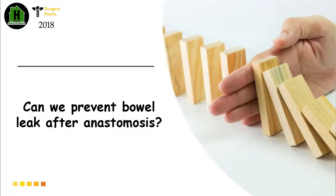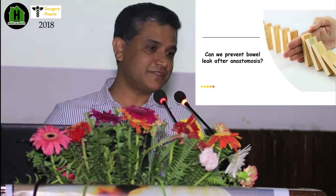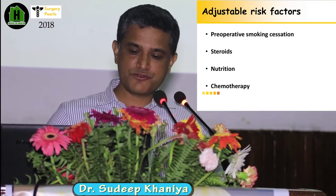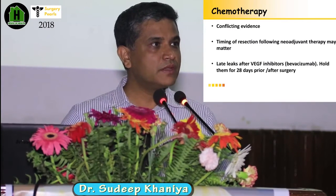Can you prevent bowel leak after anastomosis? These are the few modifiable risk factors we can address: nutrition, steroids, good nutrition, stoppage of steroids, and stopping smoking at least five weeks before surgery.